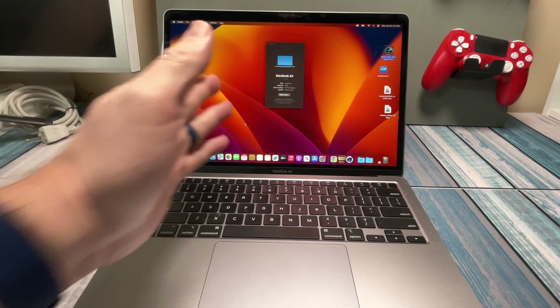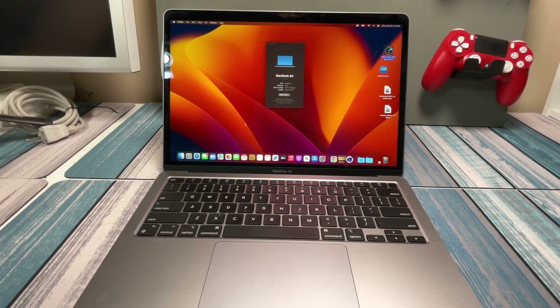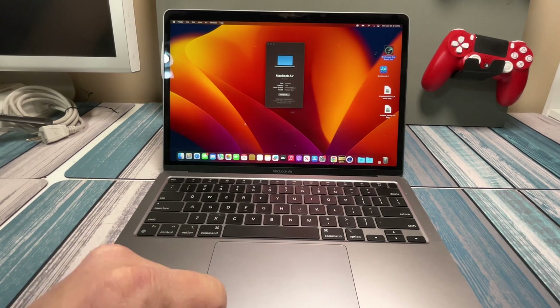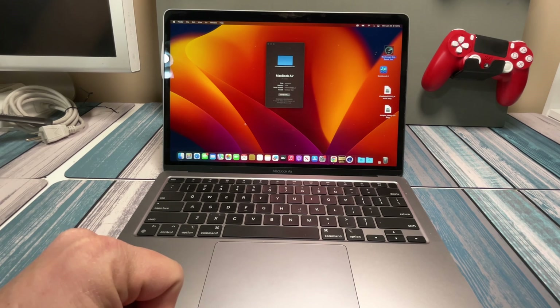Starting off with the MacBook Air — this is obviously a 2020 MacBook Air, an M1 model. The good and the bad thing about Apple Silicon is that it makes it super easy to understand the performance. Knowing that this M1 processor is going to be the same as an M1 in a MacBook Pro, same as one in an iMac. Of course, there are some performance differences based upon the power available to it, but basically the architecture is going to be the same. This comes in two varieties, the 8GB and the 16GB. Unfortunately this is the 8GB, but I've never had a problem with the 8GB model of an M1 computer.